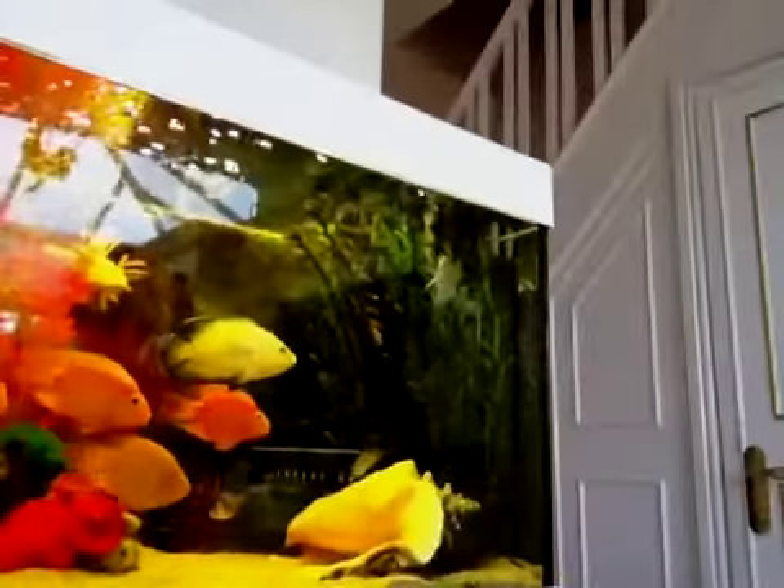Then I'm going to show you my fish tank. Here's the middle, here's the side, and here's the other side.